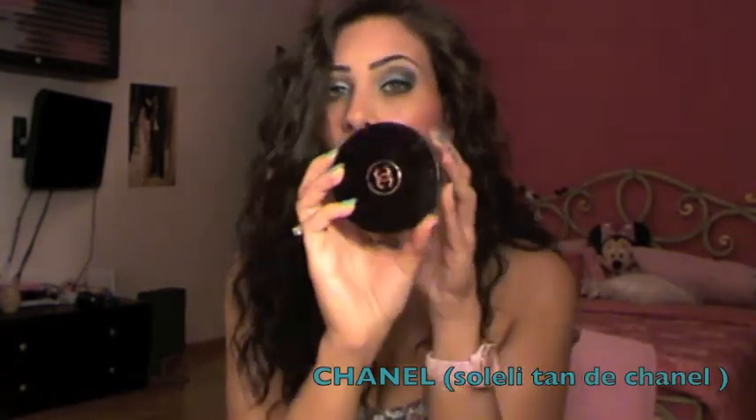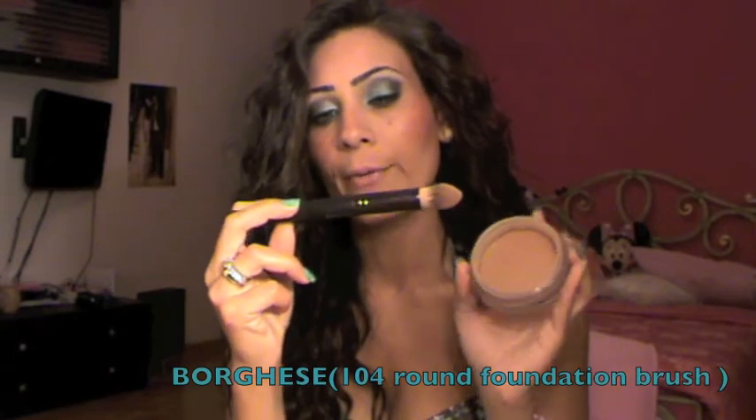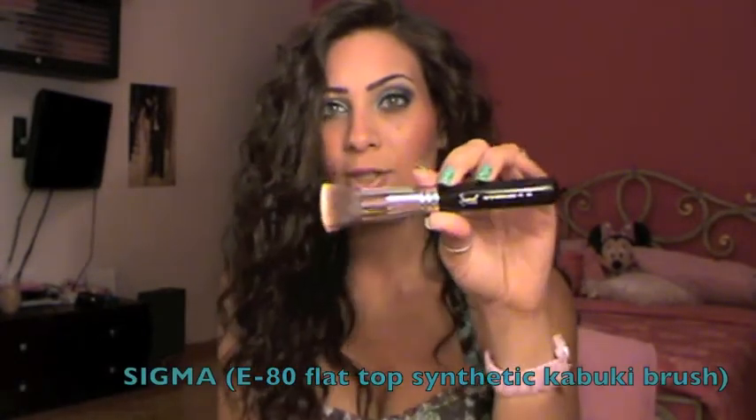Next is this Chanel product — the Soleil Tan de Chanel. I use it for contouring as a cream bronzer. I tried it with all my brushes and nothing worked except this Borghese brush, the 104 Round Foundation Brush. It works perfectly with this product and I basically use it to contour my cheeks. It works amazingly as a base for my contour powder.